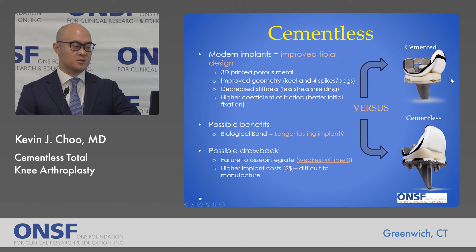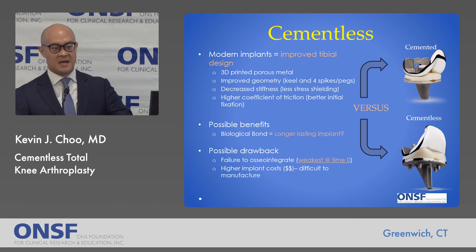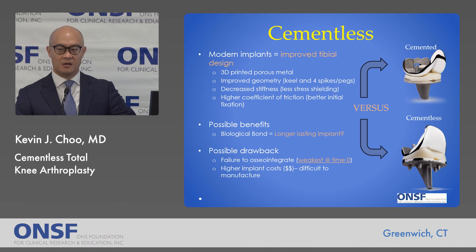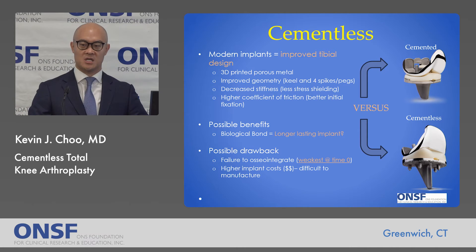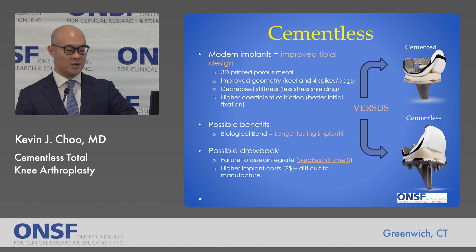Some newer iterative changes for knee replacement surgeries include 3D printing of the porous metal, perhaps the most important technological advance in the development of these implants. Improved geometry uses a keel and pegs. Decreased stiffness is actually better — we want the implant stiffness close to bone to prevent stress shielding. A higher coefficient of friction means the implant is very grippy to the bone. Possible benefits include a biologic bond theoretically leading to a longer-lasting implant, but there is a drawback: failure of osseointegration. Unlike cemented implants where fixation is strongest at time zero, the cementless implant has its weakest fixation the moment you leave the OR, and you rely on bone ingrowth to achieve long-lasting durability. Higher implant costs were a significant problem, but with improved and decreased cost of 3D printing, these have become more commercially available for use in total knee replacements.